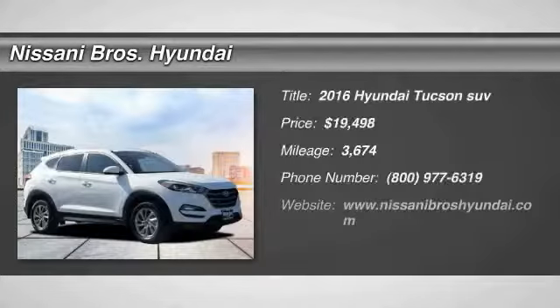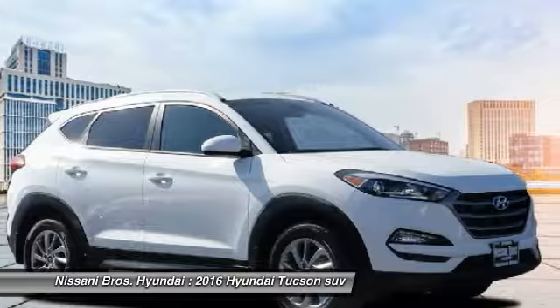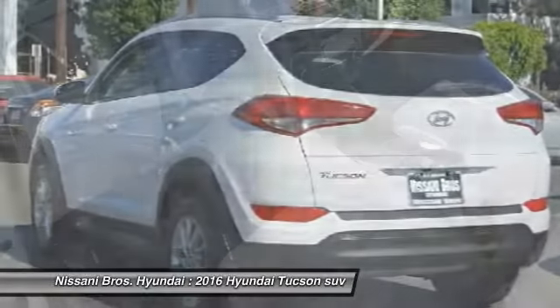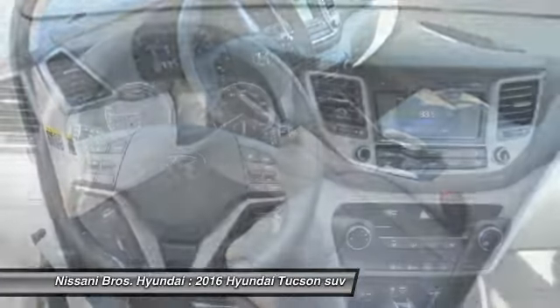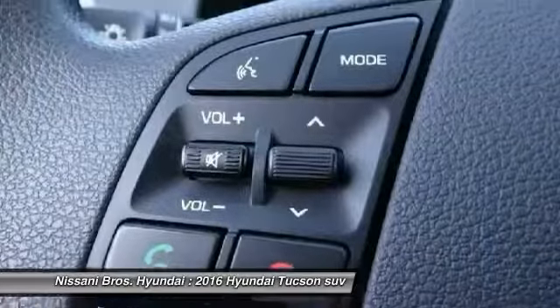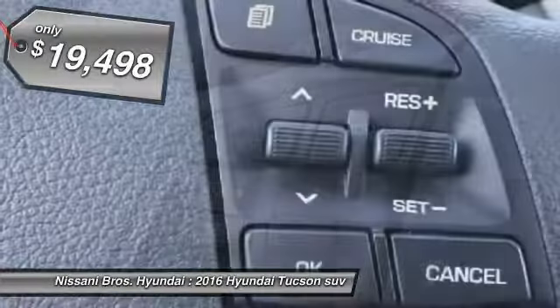Stop by and take a look at the 2016 Hyundai Tucson. The Hyundai Tucson is Hyundai's first CUV to be designed in Europe. The Tucson takes the boxy utility vehicle and transforms it with flowing curves, graceful lines, and style to spare. It's the future of the crossover and is priced below $20,000.